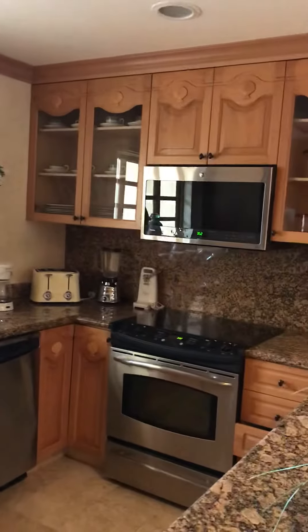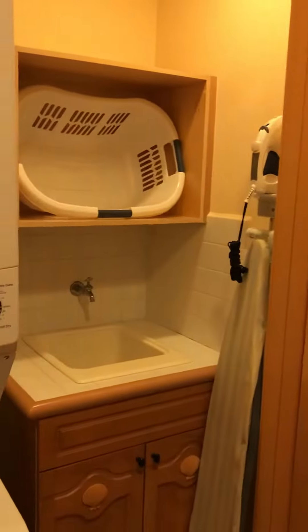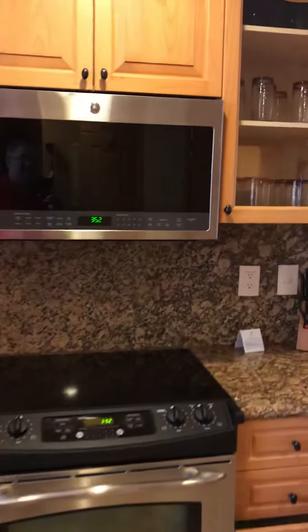Refrigerator. Nice sink. Turn the light on in the kitchen. This is the washer and dryer right here with the sink. Washer and dryer. Sink. Stove. Microwave.